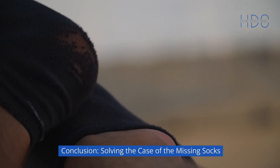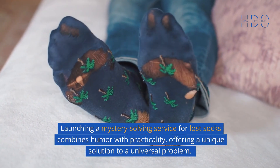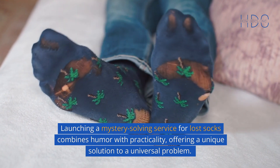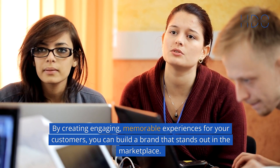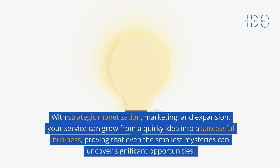Conclusion: Solving the case of the missing socks. Launching a mystery-solving service for lost socks combines humor with practicality, offering a unique solution to a universal problem. By creating engaging, memorable experiences for your customers, you can build a brand that stands out in the marketplace. With strategic monetization, marketing, and expansion, your service can grow from a quirky idea into a successful business, proving that even the smallest mysteries can uncover significant opportunities.